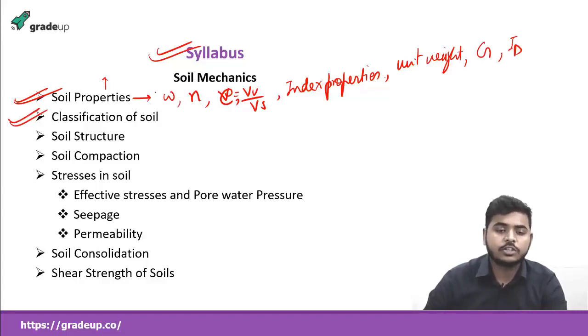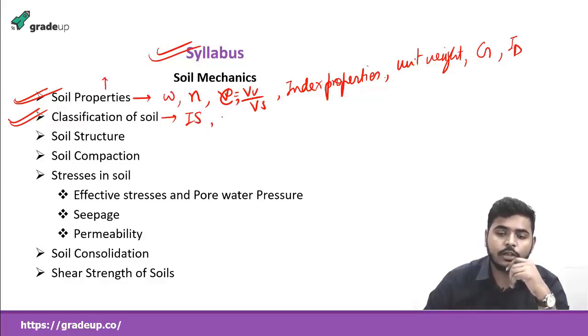The next chapter will be classification of soil, which will focus on the Indian Standard (IS) method of soil classification. Here we'll study about the liquid limit and plastic limit, and how to classify soil between coarse-grained and fine-grained soil on the basis of their size. We'll study sedimentation analysis for fine-grained soil and particle-size or grain-size analysis for coarse-grained soil. We'll then classify soil accordingly — as gravel, sand, silt, clay, gravelly sand, silty sand, silty gravel, or other terms.